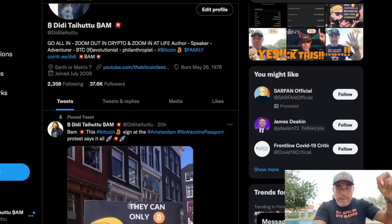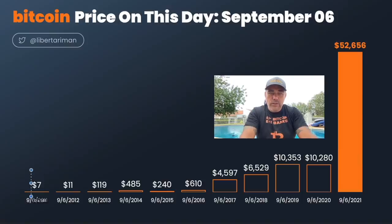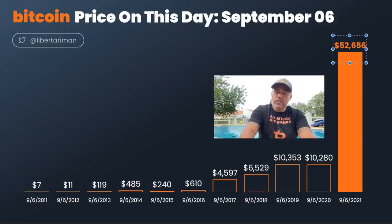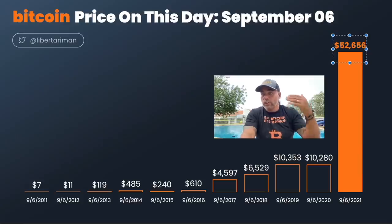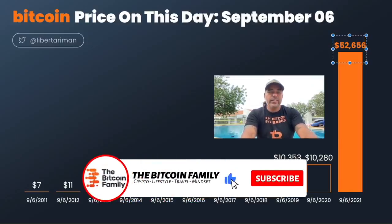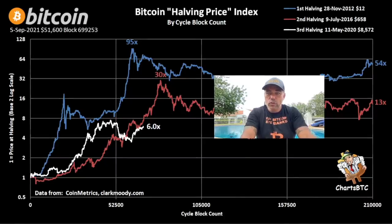Here's the first chart showing the Bitcoin price on the 6th of September throughout history: $7, then $11, $19, $485, $240, $610 — then $4,500, $6,500, $10,300, $10,200, and now we are at $50,600. You can see how Bitcoin is growing in value. Do you really think that on the 6th of September in 2022, 23, 24, or 25 it will be lower than this candle? I think we will be much higher.